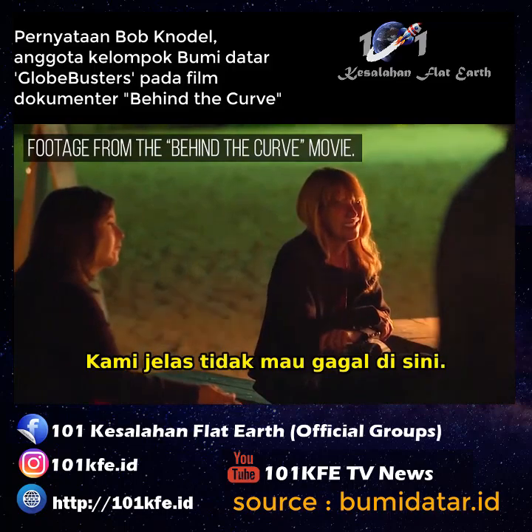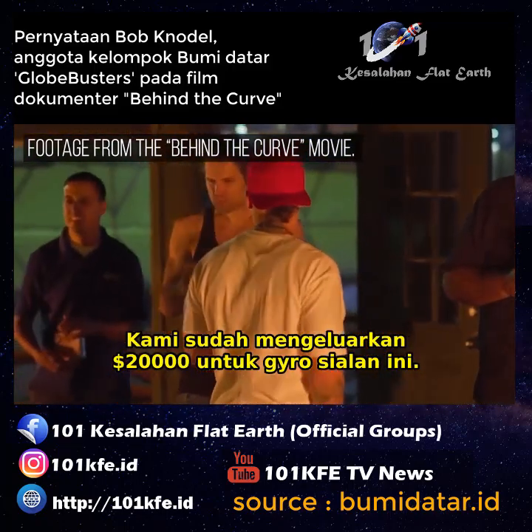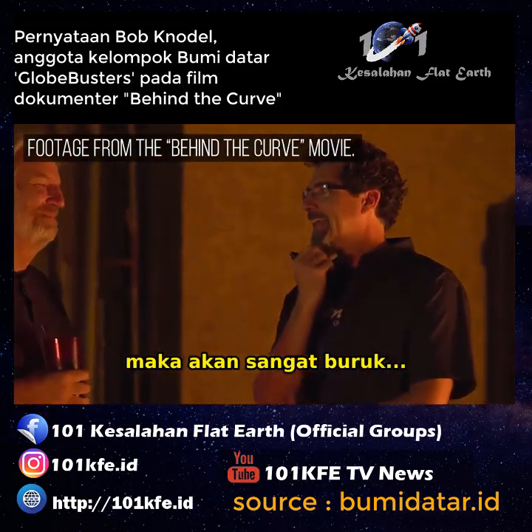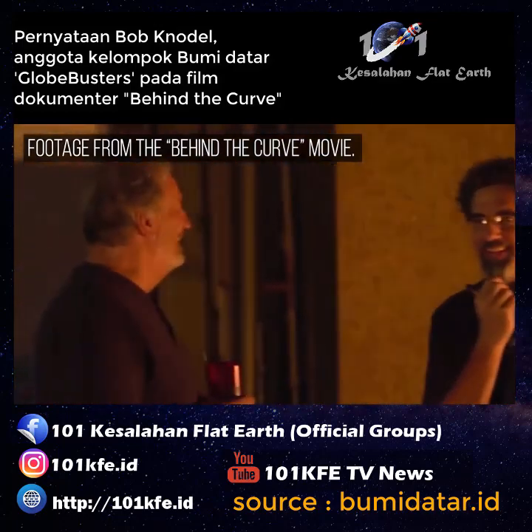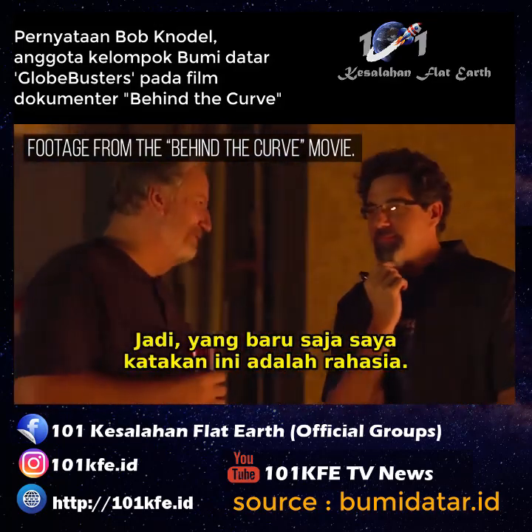That's weird. We don't want to blow this, you know? We've got $20,000 in this freaking gyro. If we dumped what we found right now, it'd be bad. What I just told you is confidential.